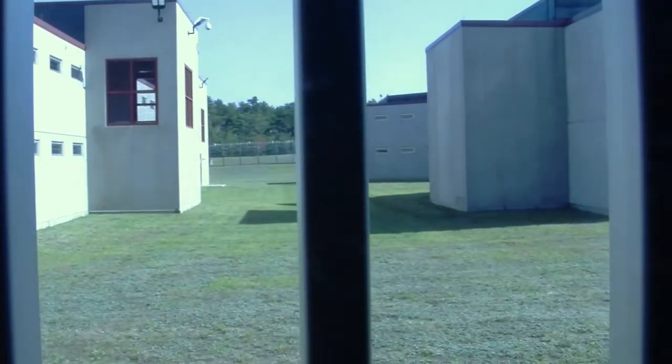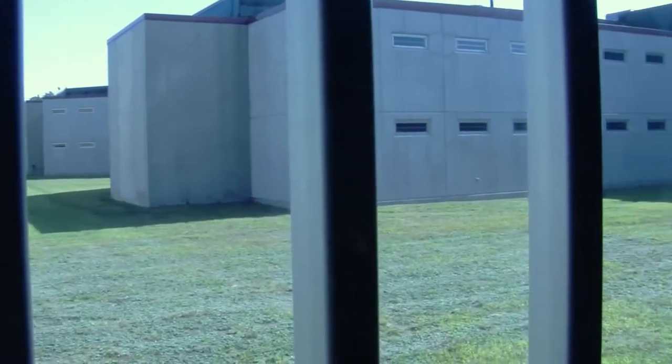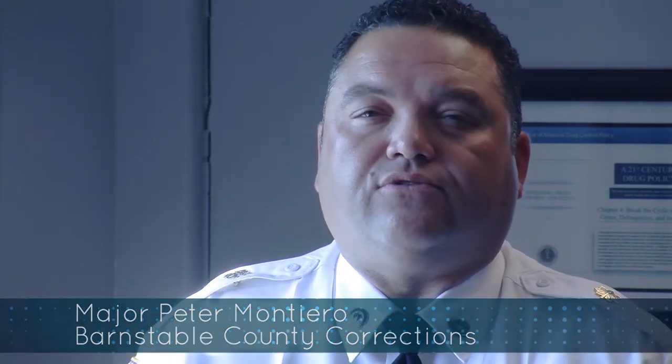My name is Peter Montero. I'm a major here at the Barnstable County Correctional Facility. I've worked for the department for 25 plus years. I'm currently an assistant deputy superintendent in charge of training and the director of training. I also oversee the re-entry program here at the facility, inmate health and medical services, electronic monitoring, and work release inmates.